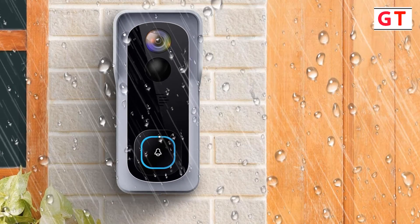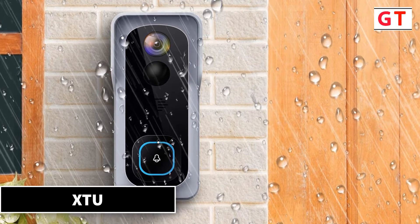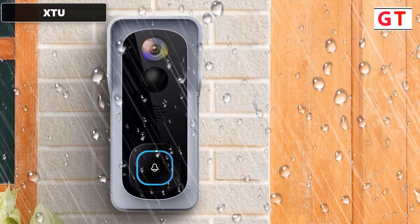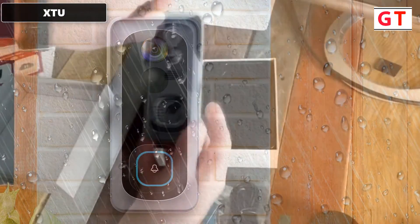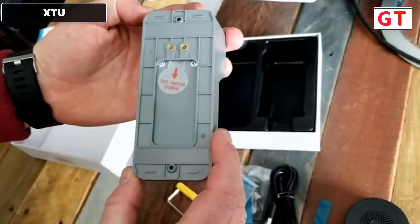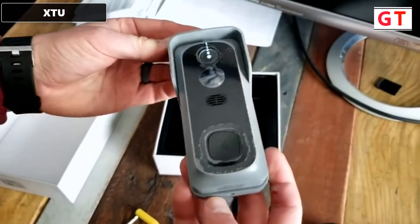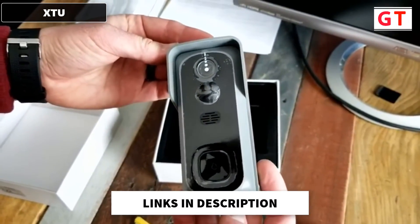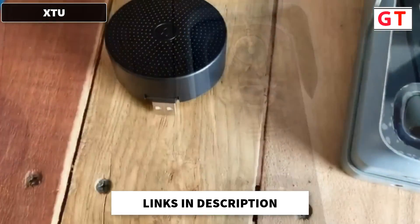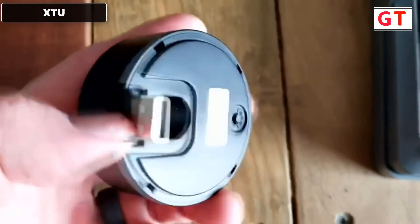The third product on my list is the XTU video doorbell camera — the XTU two-way audio waterproof wireless doorbell camera with chime. The installation and connection are 100% wireless, so you don't have to deal with any outlets or tangled wires. The doorbell camera has a built-in 6,700mAh 18650 rechargeable battery and connects with 2.4GHz Wi-Fi, giving you instant battery status updates via your phone.